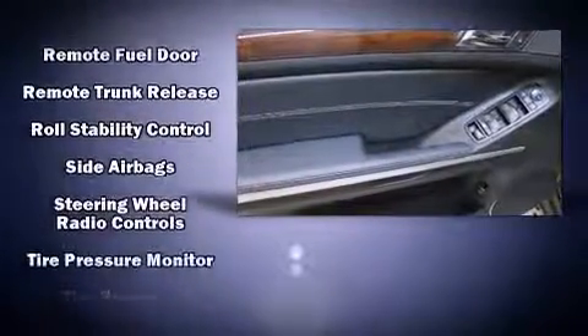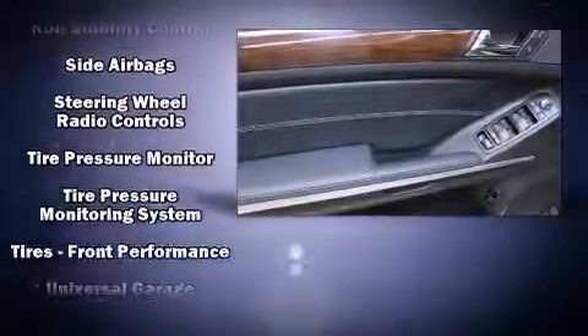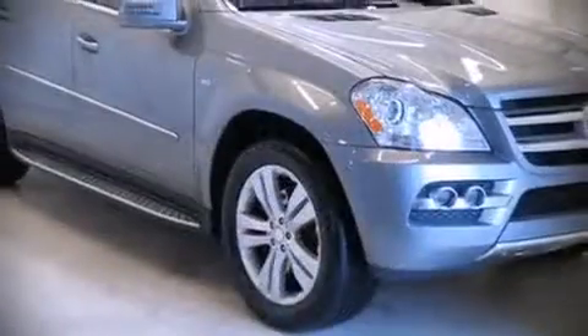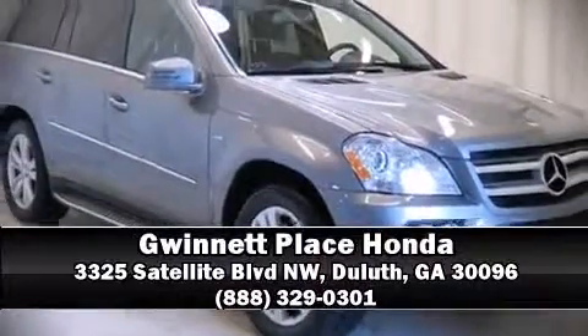You'll never lose visibility with rain sensing wipers, which activate automatically when the drops start to fall. Our experienced sales staff is eager to share its knowledge and enthusiasm with you — call now to schedule a test drive.